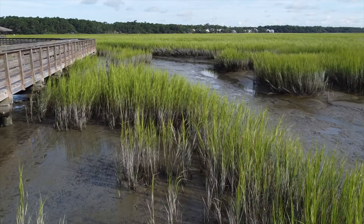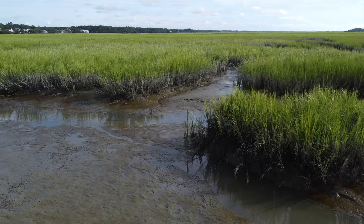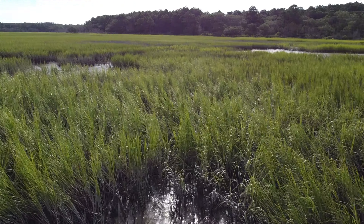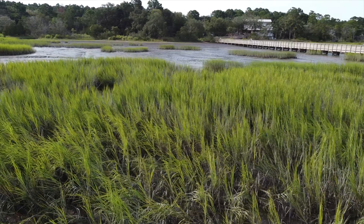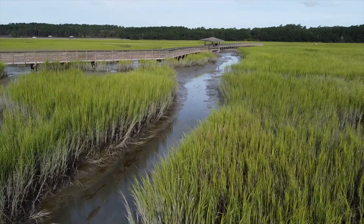This is the observation pier, slash deck, slash thing — whatever you want to call it — that is near their nature center. When you go in the main road, you go down that causeway with the alligators on the right — sometimes they're on the left if they get sneaky. You take the first left-hand turn after the causeway and you're going to see a building; behind that building is this observation pier dock, whatever.